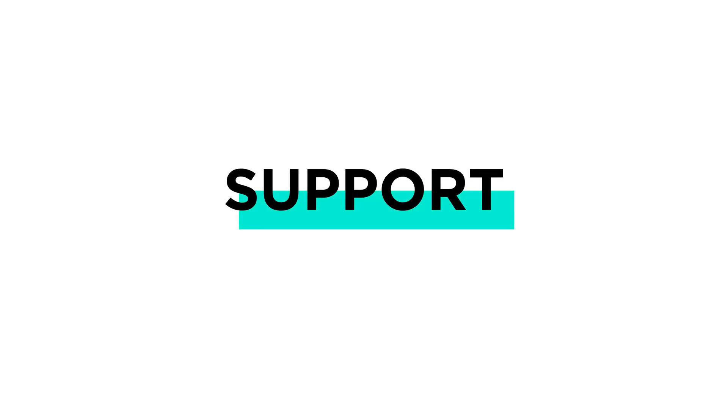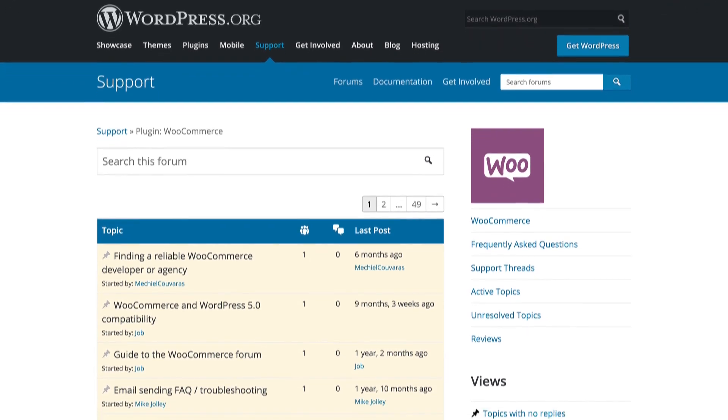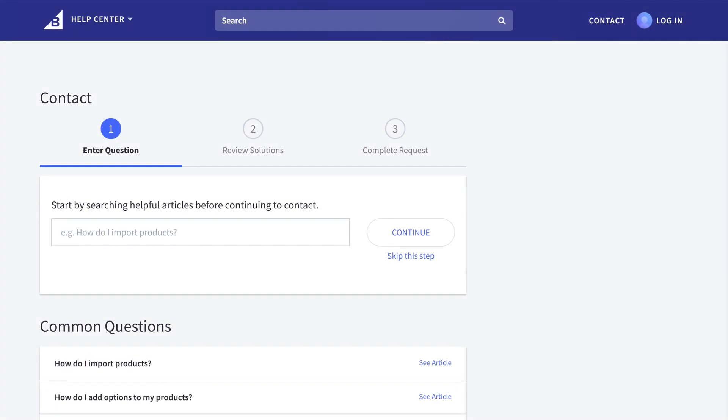Finally, let's talk about support. Running an e-commerce store can be overwhelming at times, especially when something doesn't work according to plan. WooCommerce doesn't offer support beyond tickets or forums, so you either have to work around their timeline or hire a third-party expert out of pocket. But with BigCommerce, you get quick access to friendly, knowledgeable staff at no extra cost.